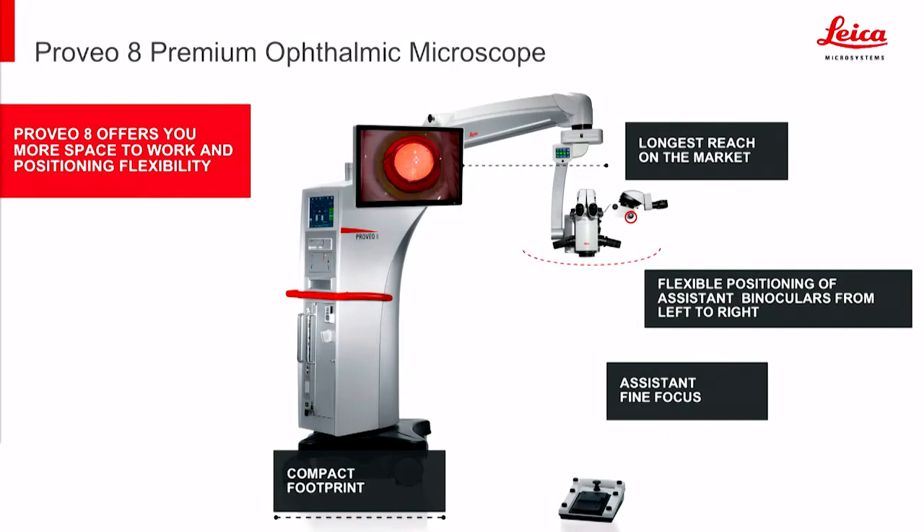With our new Preveo 8 platform, you'll recognize incredible depth of focus as well as red reflex. And you'll find that the optical quality known to come from Leica is now supplemented by many features, such as IOL guidance and 3D heads-up surgery.